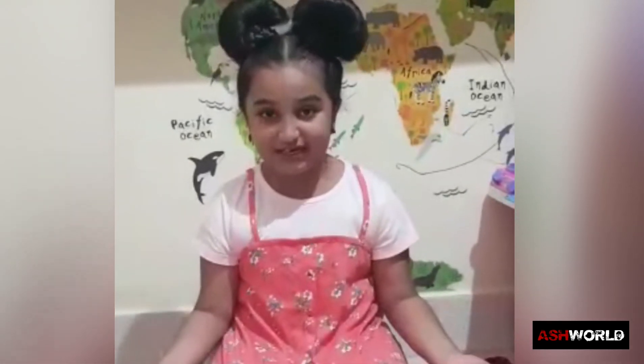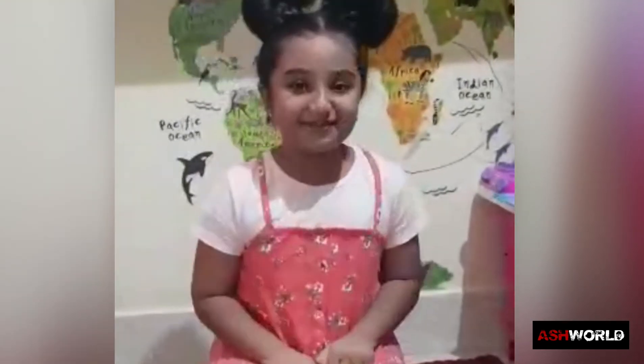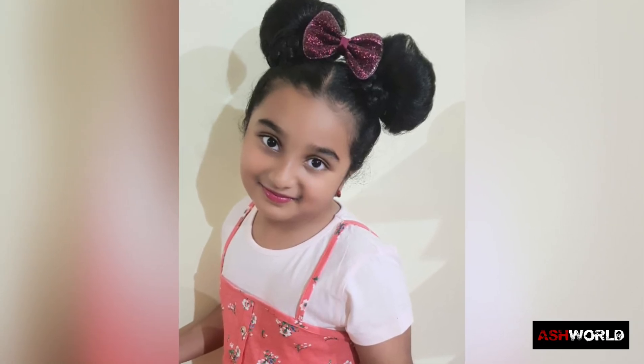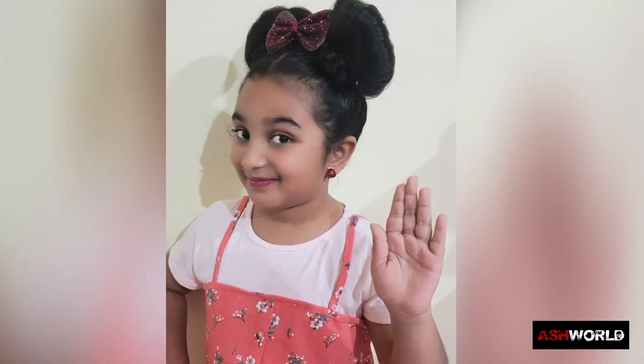Thank you guys for watching. Please subscribe. Bye-bye!